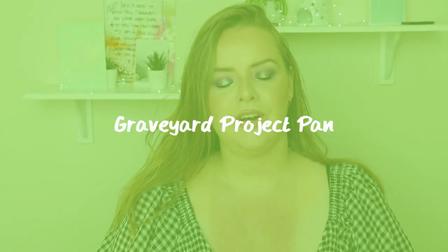Hi guys, welcome back to my channel. Today's video is an introduction for a new project which is the hashtag Graveyard Project Pan 2021, that was set up by Emily McInnes and I will link her channel in the cards and down below.